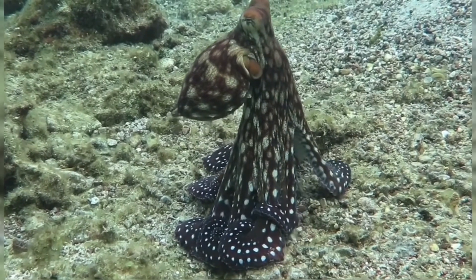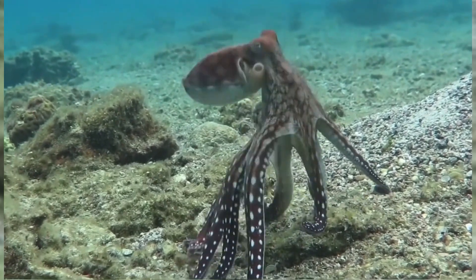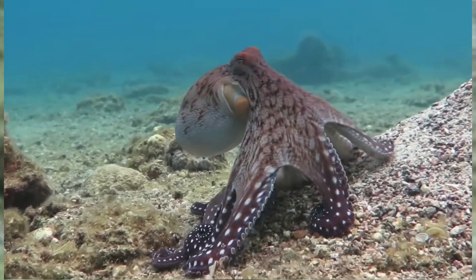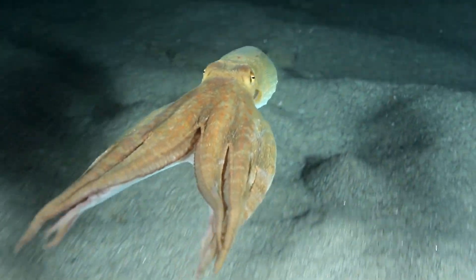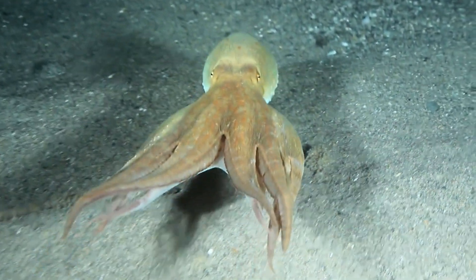An octopus's camouflage is controlled by its nervous system, allowing it to change color and texture in fractions of a second to blend into its surroundings. They have been observed using jet propulsion to move quickly, expelling water from a siphon to escape predators or move toward prey swiftly.